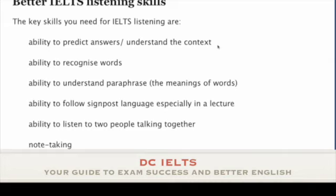I want to talk you through them. The first skill is the ability to predict answers and understand the context. This is something which you do before you listen, partly anyway. If you want to listen well, it helps to know what you are going to listen to.